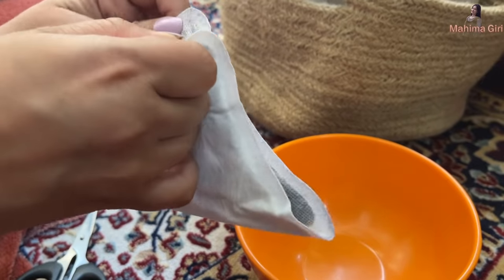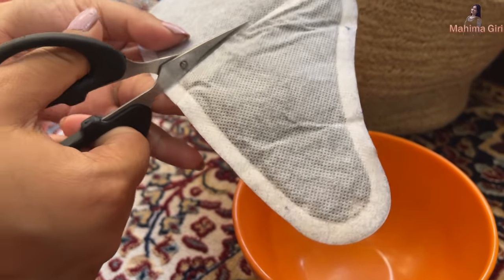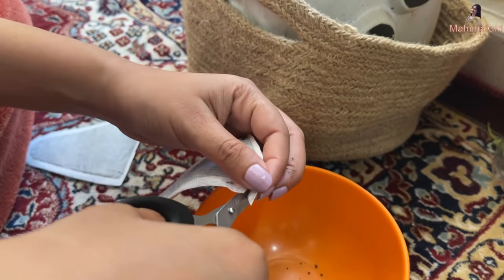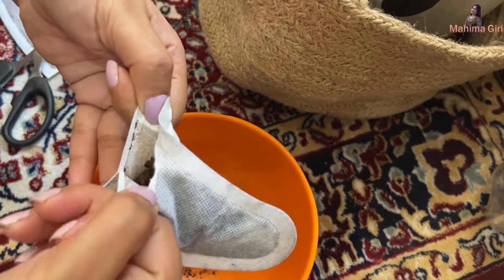Now you might be wondering about the ingredients in this patch. It contains non-toxic ingredients, so it won't cause any harm. And when you are done using it, the material can actually be used as a fertilizer — you can add it to your planters. This means the product is also environment-friendly.